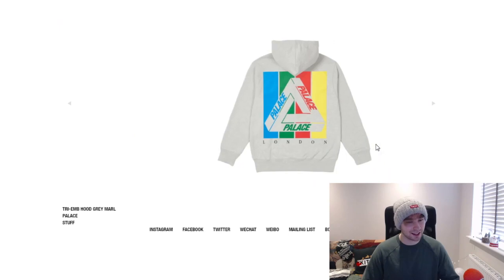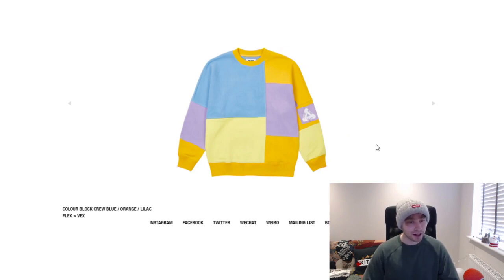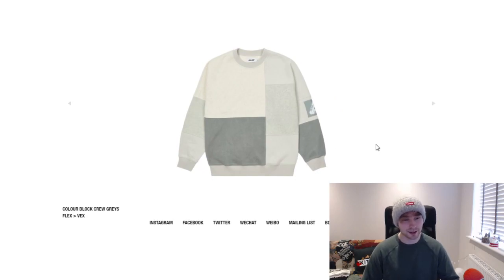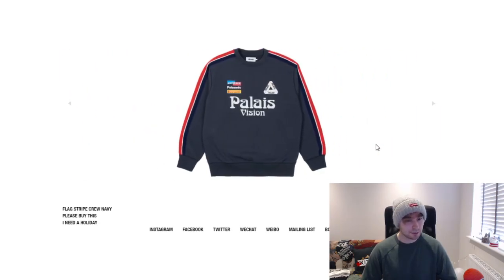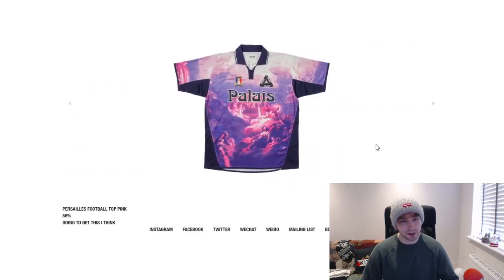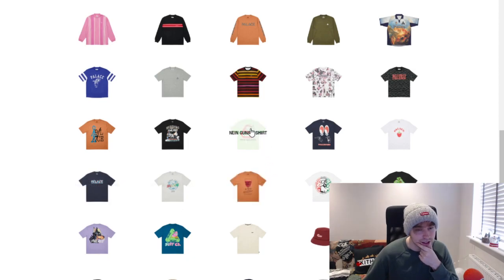The tri hoodie — I like it, baby blue is nice too. Then there's a color block crew neck which is really nice and clean — gray is a standout colorway. I think that piece will probably sell out because it's so clean. The flag stripe piece has a couple of colorways and is okay. The football top will probably sell out with only two colorways, and there's also the Palace Baddest t-shirt.